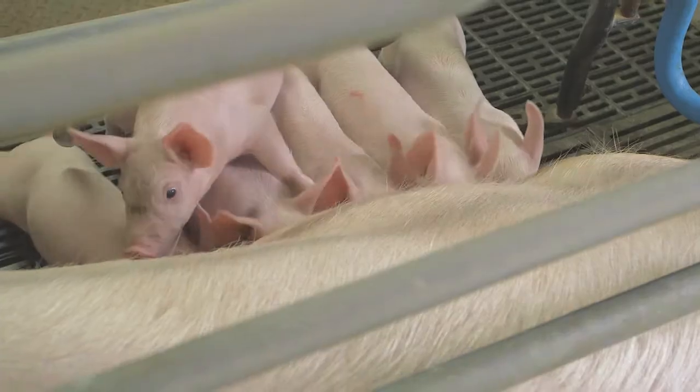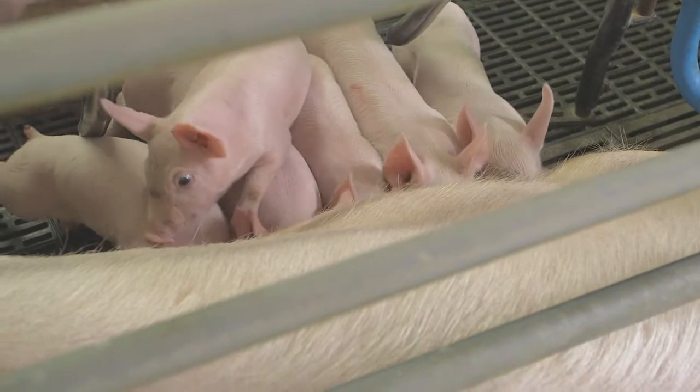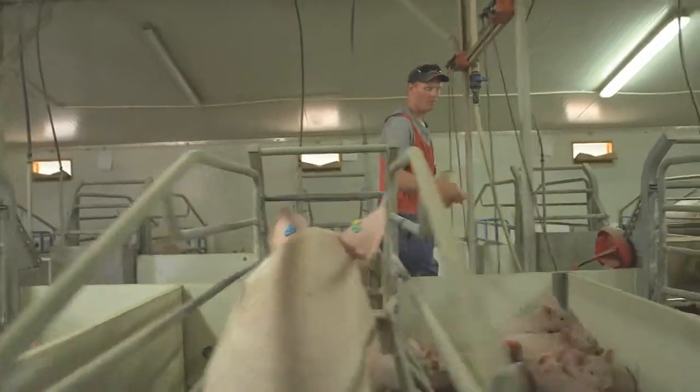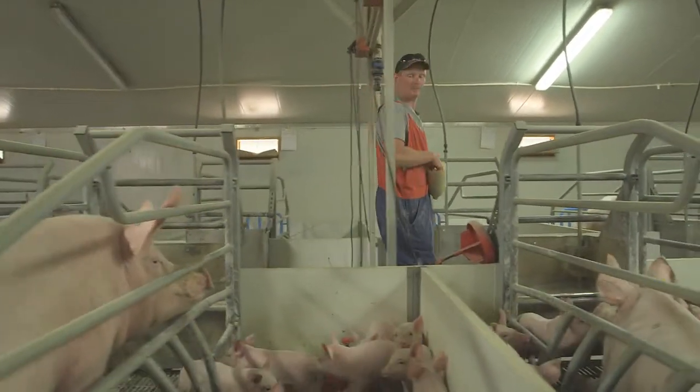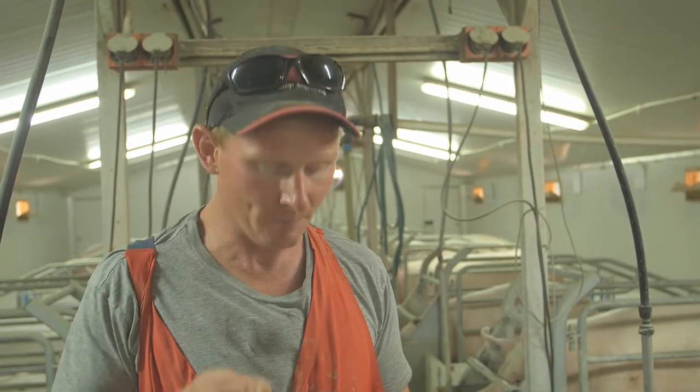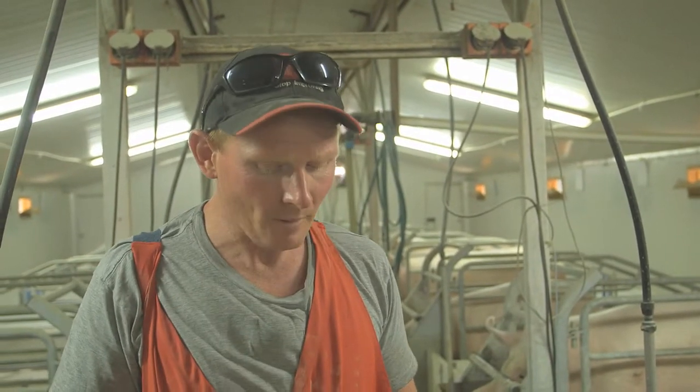So here we are in the farrowing room. To help prepare the piglets for weaning — or their stomachs at least — for the change from milk to dry feed, we feed them a creep feed. It's full of all the good things, quite high in milk powder for the piglets. It tastes really good — breakfast of champions.